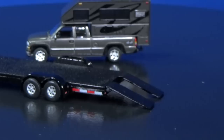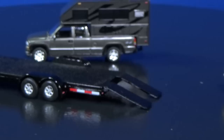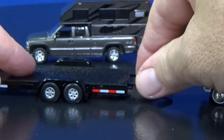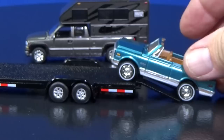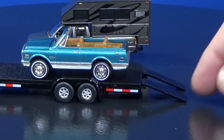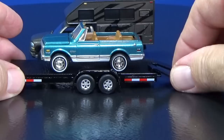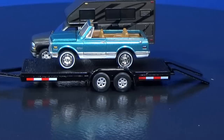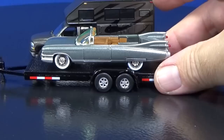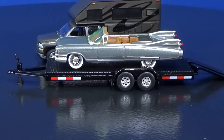Let me grab a Johnny Lightning. I have a couple set here to the side. From a previous Classic Gold release, I have the 1970 Chevy Blazer. Let's see how the size is. It might look good for display, but it doesn't have enough weight — it doesn't hook in. I also have the 1959 Cadillac Eldorado convertible, also from the Classic Gold release. Plenty of room for both. No overhang in the rear, none in the front either. Very nice.